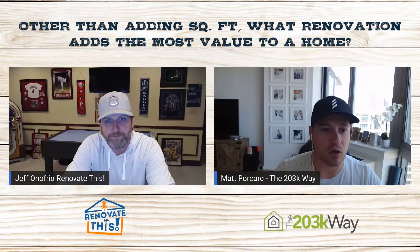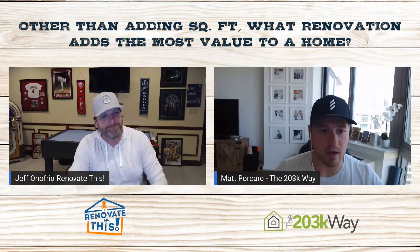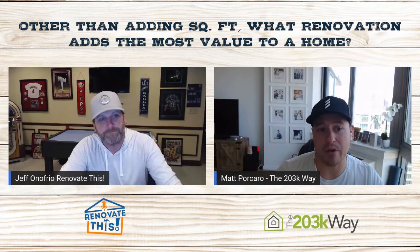Usually the best things to go for are upgrading your kitchens and baths, and making sure that your mechanicals and everything inside of the property are up to date.